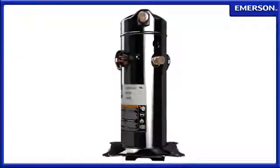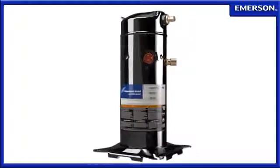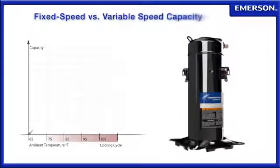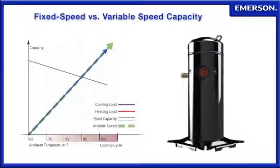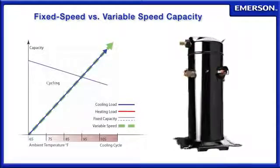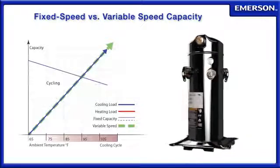To illustrate how the Copeland scroll variable speed compressor accomplishes this, consider a typical residential heat pump application. In the summer, variable speed is able to match loads more closely than fixed capacity systems. This capability not only improves humidity control, but also reduces the cycling losses typically associated with fixed capacity systems.